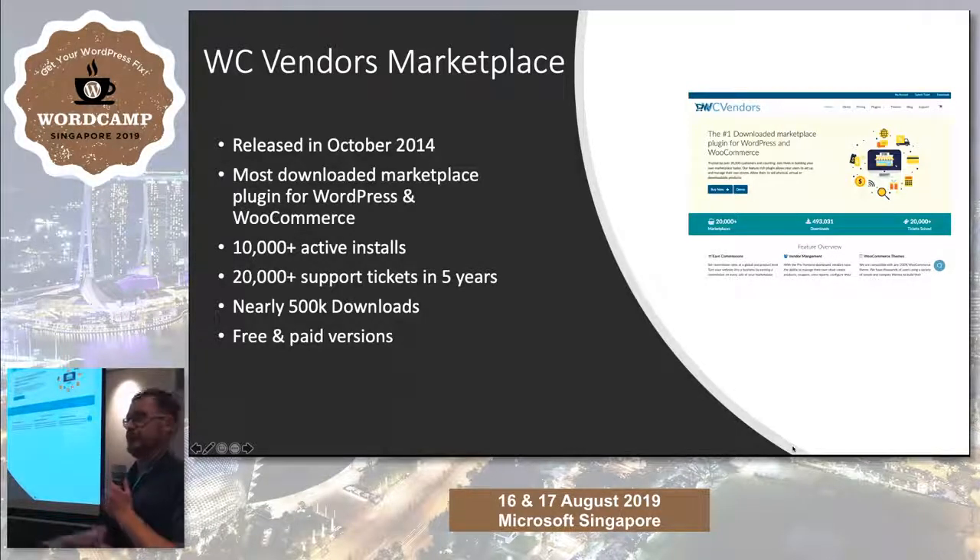WC Vendors allows you to turn a standard WooCommerce installation into a multi-seller platform, like eBay, Amazon, Etsy — any of those. We have 10,000 plus active installs. We've been around five-ish years — October it's five years — and we're just about to hit 500,000 downloads for the free product. We have free and pro versions.